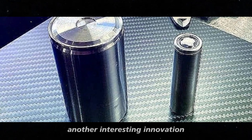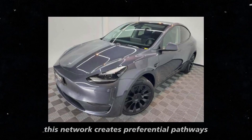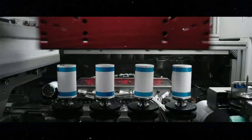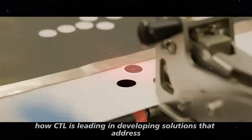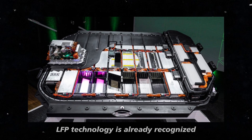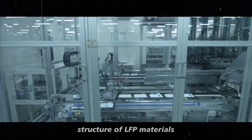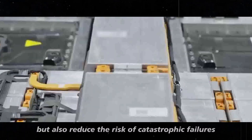Another key innovation is the use of superconductor electronic network technology in the cathode. This network creates preferential pathways for electrons to move, enhancing electrical conductivity and battery energy efficiency. The application of this technology in LFP batteries is quite unique and part of what makes the Shinsheng and Shinsheng Plus so revolutionary. LFP technology is already recognized for being safer than conventional lithium-ion, but CATL has gone further — the improvements to the nanocrystallized LFP structure not only increase energy density but also reduce the risk of catastrophic failures.